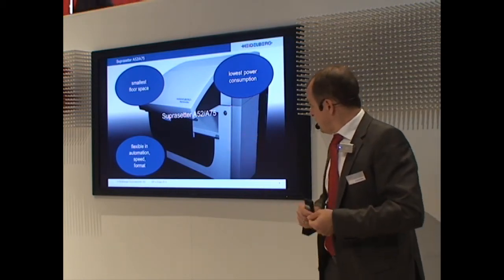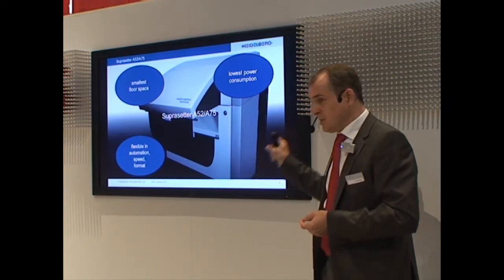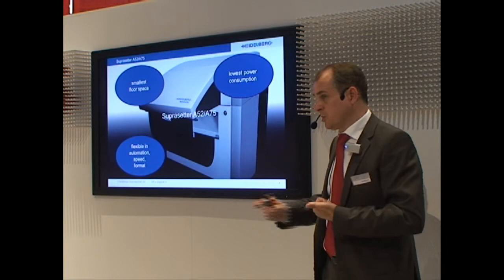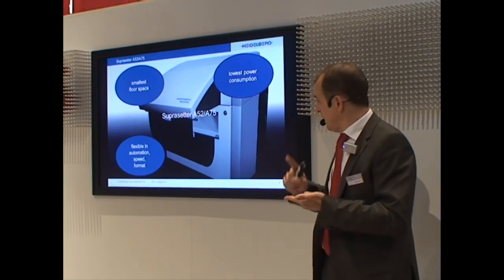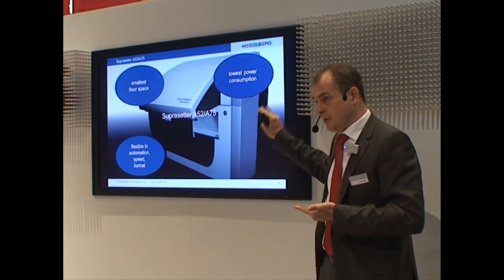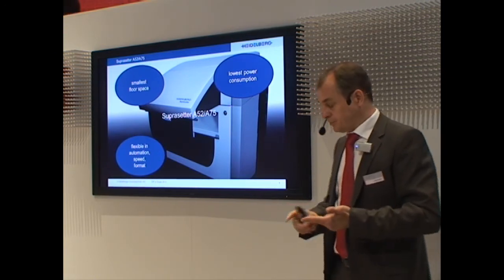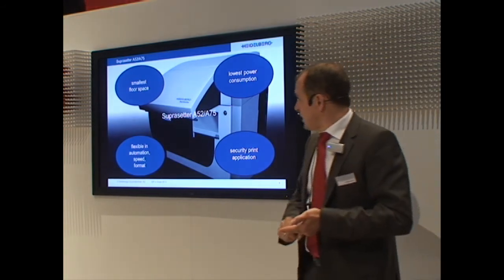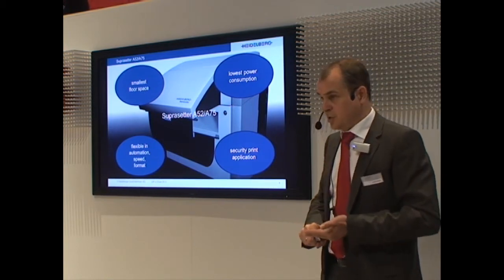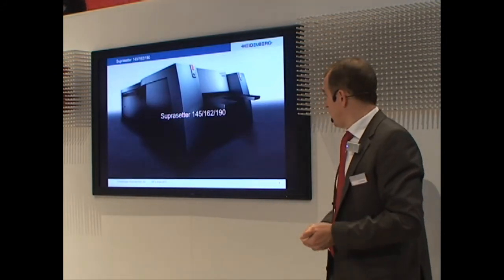And you see the point: flexible in automation, speed, and format. Even this small machine is upgradable in speed, so you don't need to exchange a machine if you want a faster CTP. It is upgradable in automation — you can start manually and update the loader at any time in the field. And it is upgradable in format. We also have some security print applications for this, which I will come to later, and we can show you at our Supra Setter A52, A75 as well.